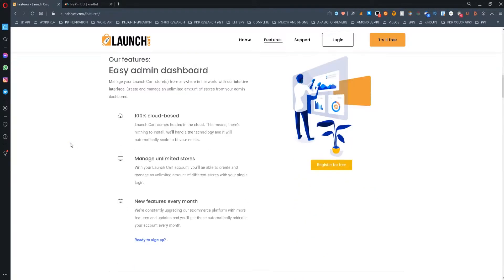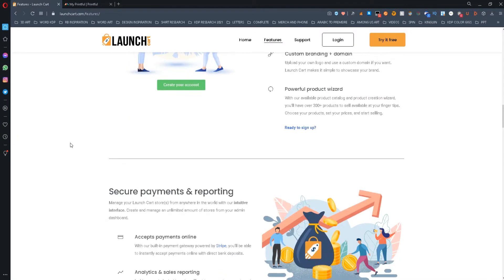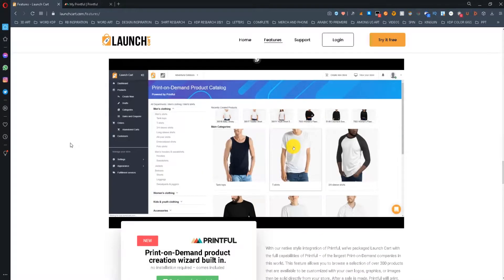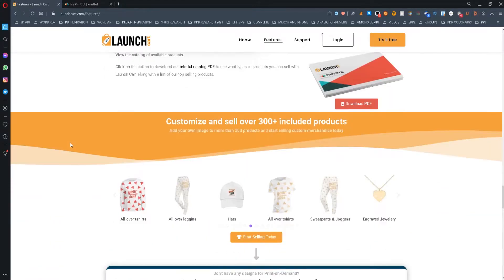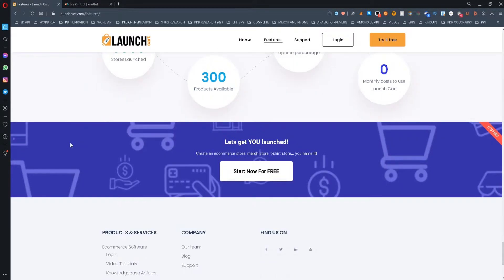You have to keep in mind, however, that this platform is relatively new, so they don't currently have as many apps and integrations as the old giant, Shopify. But if you are a beginner and don't want to spend money on a monthly subscription to Shopify, then you can try this website out and see if it works for your business.